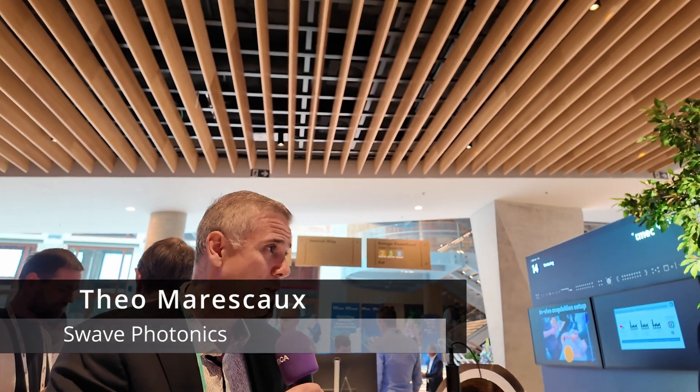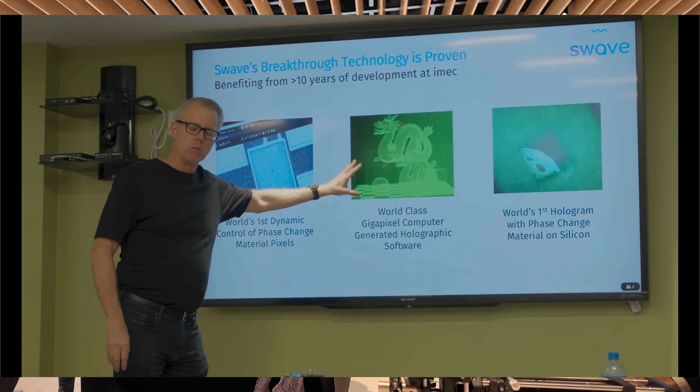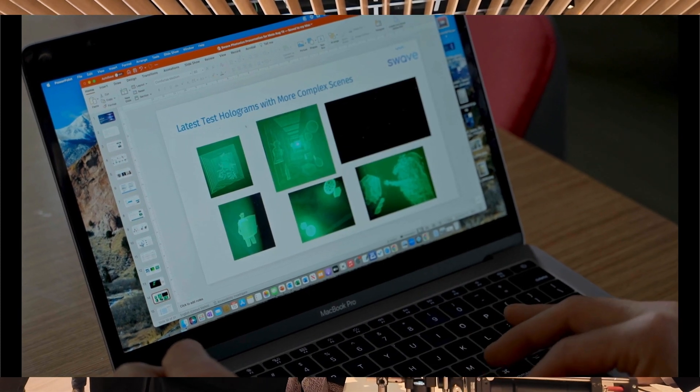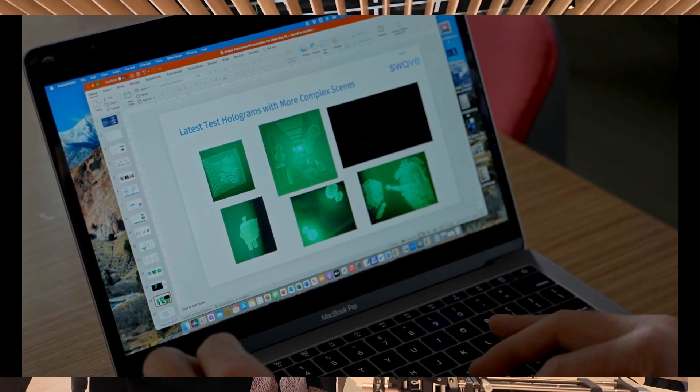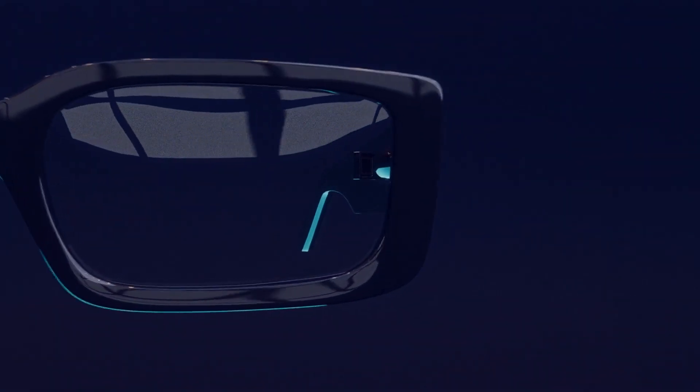Swayve is a spinoff from IMEC, and what we're doing is a chipset for holographic displays — true holographic displays, the kind of things that you've been seeing only in sci-fi movies. So today we can already provide cheap holographic displays. What is the current state-of-the-art?